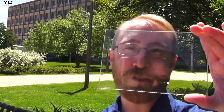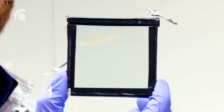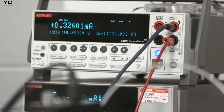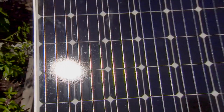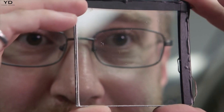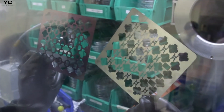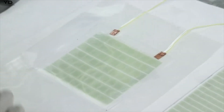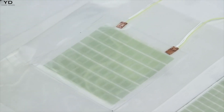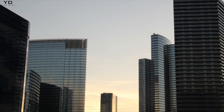Envision a future where your home windows and smartphone screens harness solar energy. Transparent solar panels, a groundbreaking technology, are making this possible by blending seamlessly into our daily lives. These innovative panels, still in early stages and costly, promise a future where every glass surface could be a source of power without sacrificing aesthetics. As technology advances, expect these panels to become more affordable, transforming how we use solar energy and potentially powering everything from personal devices to electric vehicles parked in the sun.